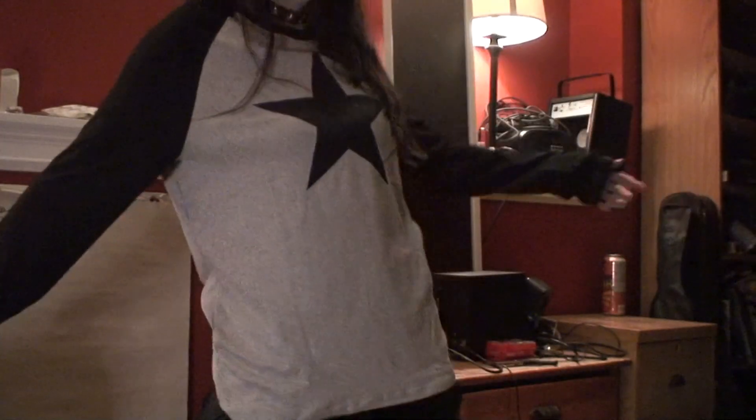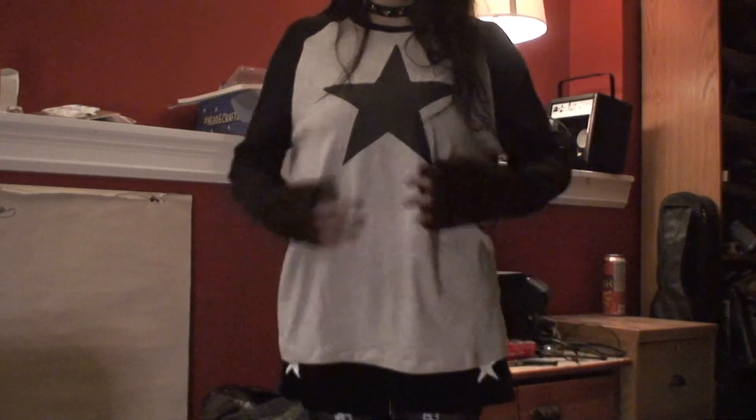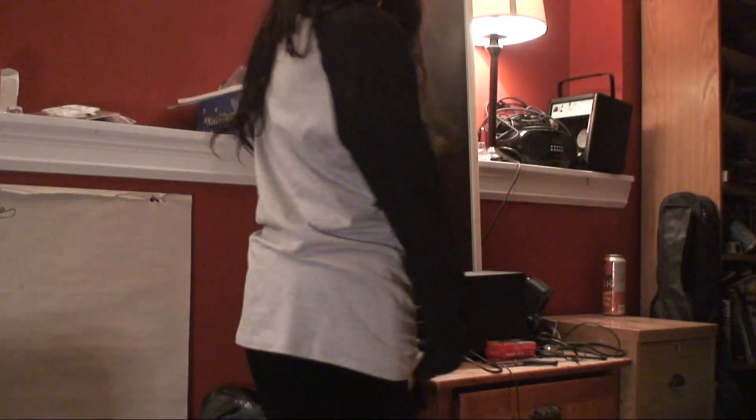I was really into grunge when I was a teenager — into Converse and all that — so this color block raglan sleeve star print t-shirt caught my eye. It's very comfy, something I'll probably just wear inside the house. It's so soft and nice, I just had to have it. That one was $7.82, multicolor in size small.